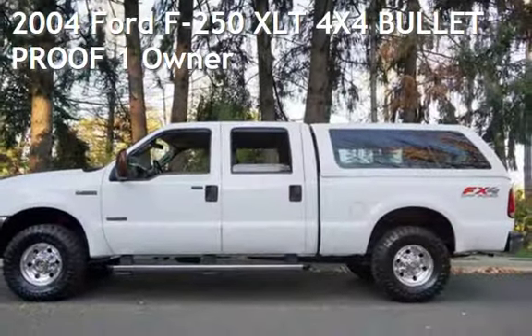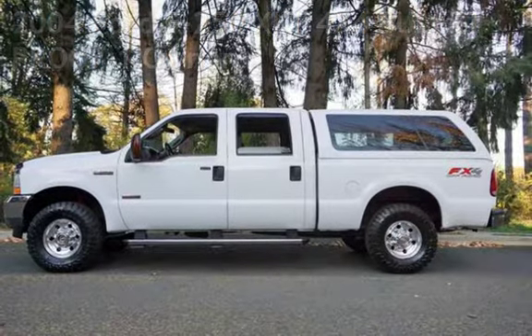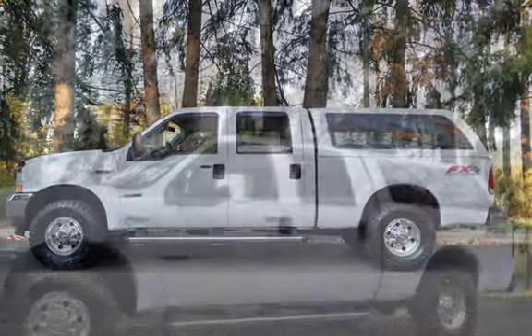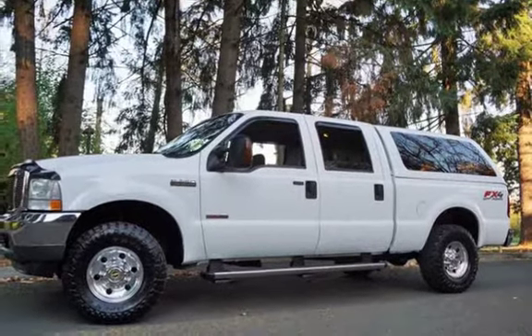Check out this pre-owned 2004 Ford F250 XLT 4x4. This four-door truck has an eight-cylinder, 6.0-liter V8 engine, with four-wheel drive, and an automatic transmission.